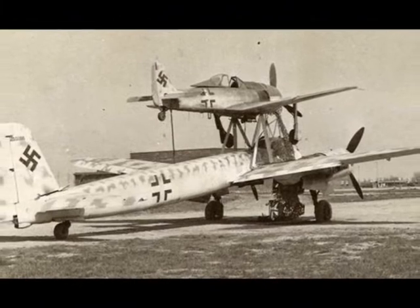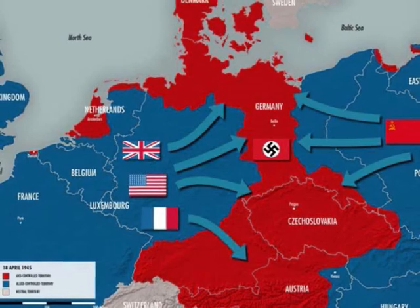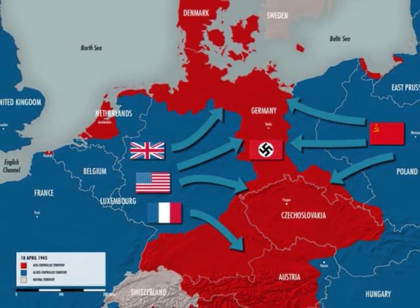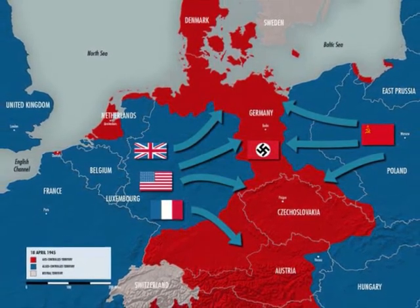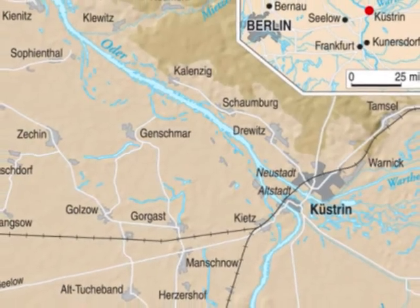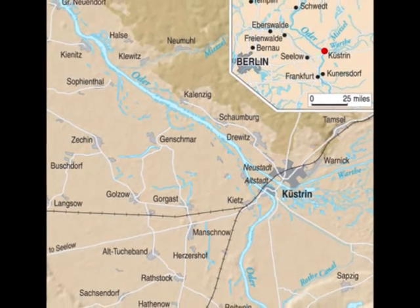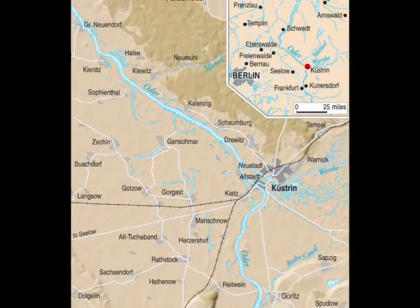But they met with limited success. In the spring of 1945, the Red Army was massing for a breakthrough along the line of the Oder River, where, for the time being, they were held, though in place less than 56 kilometers from Berlin. At Küstrin, they had already established a bridgehead on the West Bank, which had resisted all German attempts to throw it back. As a weapon of last resort, the Mistel combination was sent in to stop the Red Army.